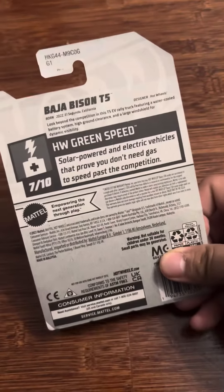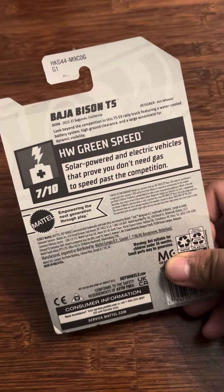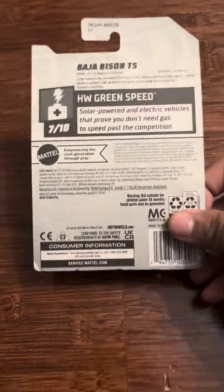Here's the bag — solar powered and electric vehicles that prove you don't need gas to speed past the competition. Let's open it up.